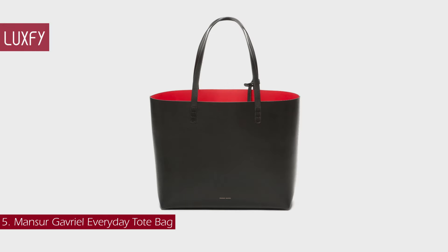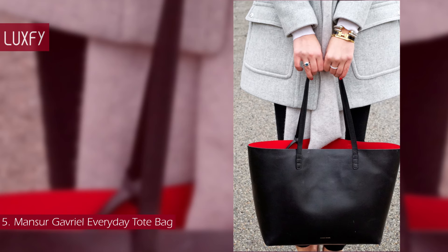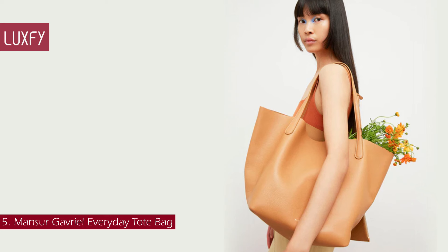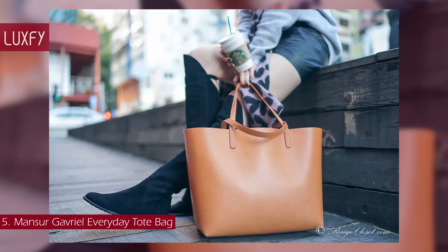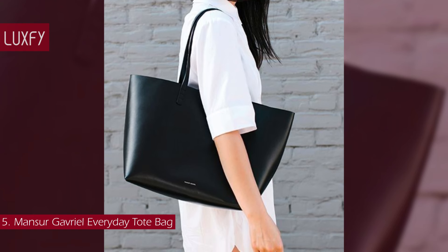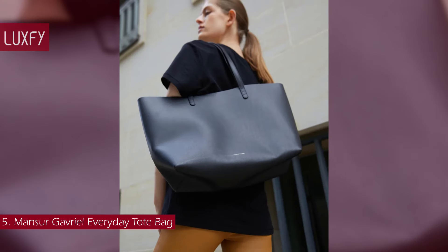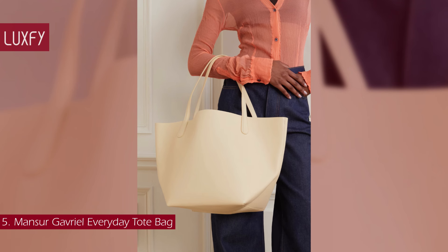Number 5: the Mansur Gavriel Everyday Tote Bag. Mansur Gavriel was founded in 2012 with only two offerings — a tote and a bucket bag. Since then they have expanded and become a brand all about timeless luxury bags, but the tote remains their most iconic style. Each tote comes with a detachable pouch to keep you organized while out and about. It is made from high-quality vegetable-tanned leather sourced from a family-owned tannery in Italy, and is intended to age naturally over time, growing in character the more you use it. Available in large and small sizes, the Mansur Gavriel tote is sold for $795.